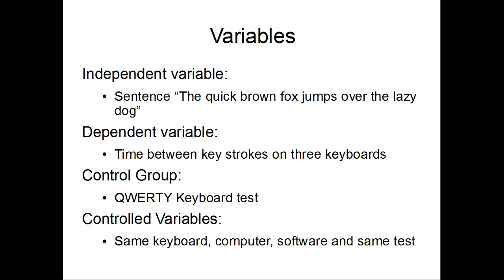My independent variable is the 'quick brown fox jumps over the lazy dog' sentence, and my dependent variable is the time between letters.